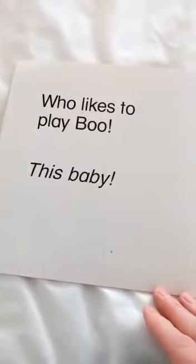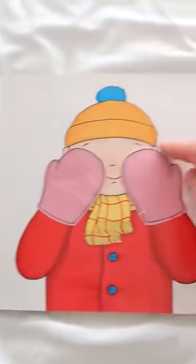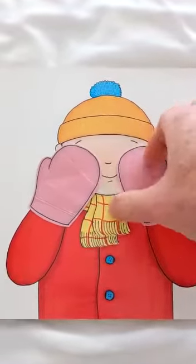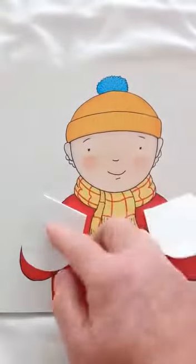This baby who likes to play boo. Peek-a-boo! Let's see if we can see. Boo! Boo!